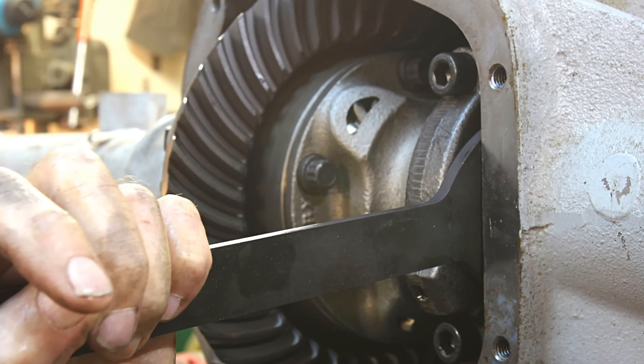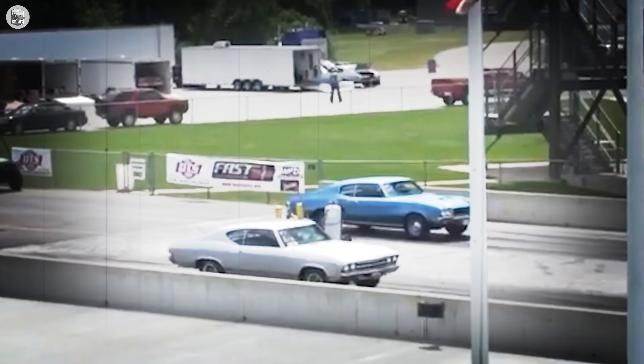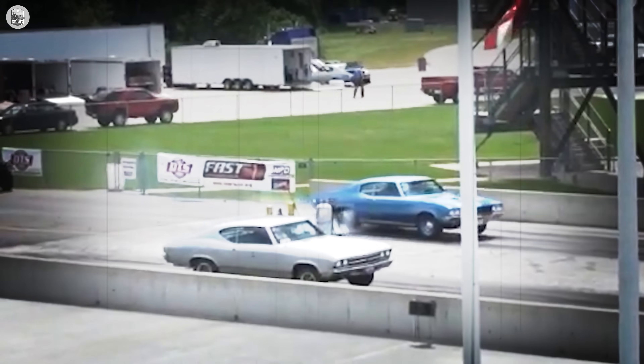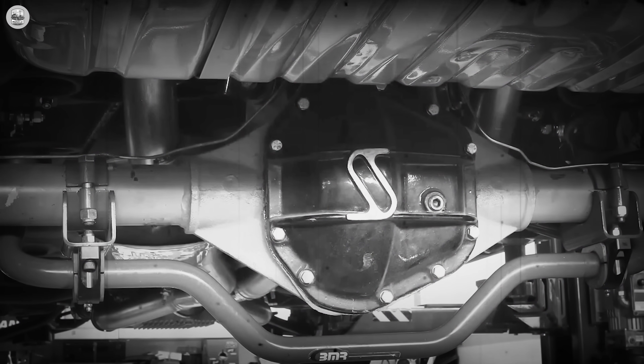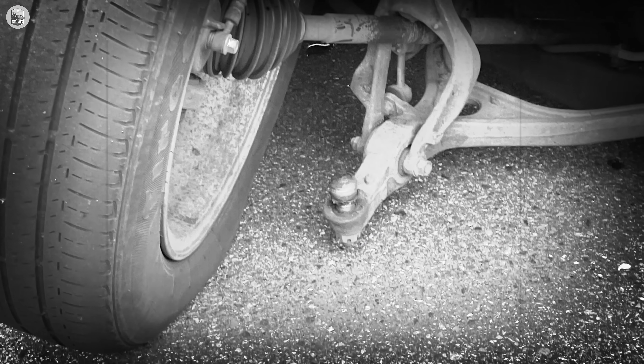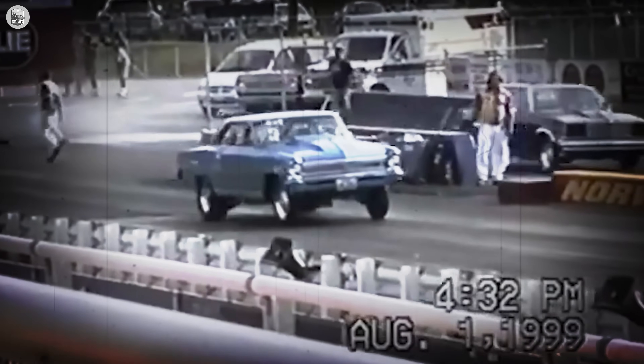The shocking truth behind the five muscle car rear ends that changed history. Every legend you've heard about muscle cars is a lie — the truth lived out back. 1969 had everything: Woodstock shaking the world, Apollo landing on the moon, and somewhere in small-town America, a kid named Jimmy launched his Chevelle so hard the rear axle ripped clean off the line. That moment summed up the truth nobody wanted to admit: the rear end was the final link between 1,000-horsepower dreams and brutal reality.